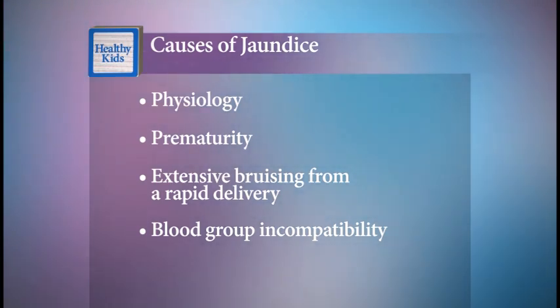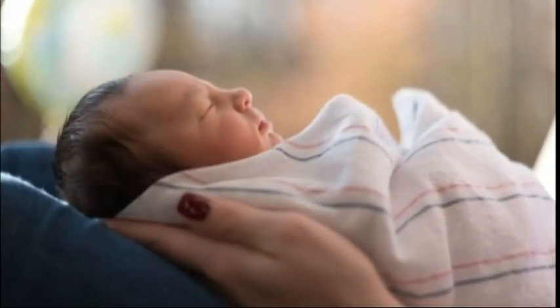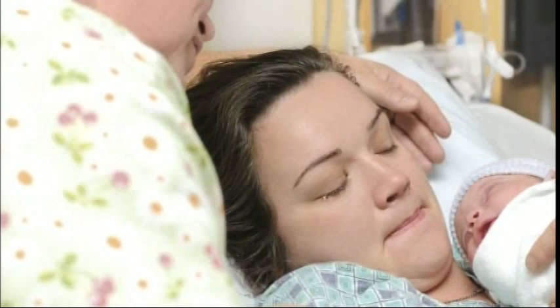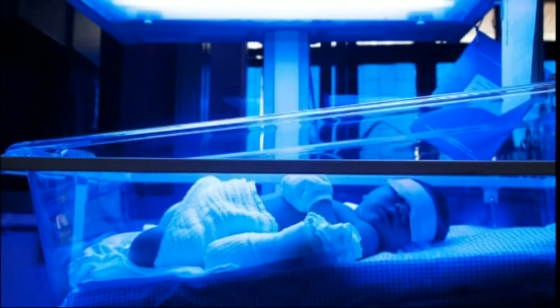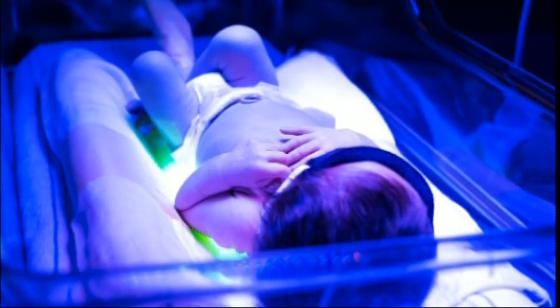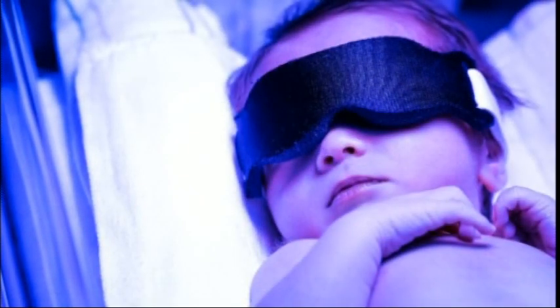In mild or moderate cases, jaundice will resolve on its own in one to two weeks as the baby begins taking in more fluids. But for babies with higher levels of bilirubin, phototherapy is needed. It's a UV light source that will help the baby's body to process that jaundice chemical from something that they cannot easily excrete — with the light it turns to something that they can.